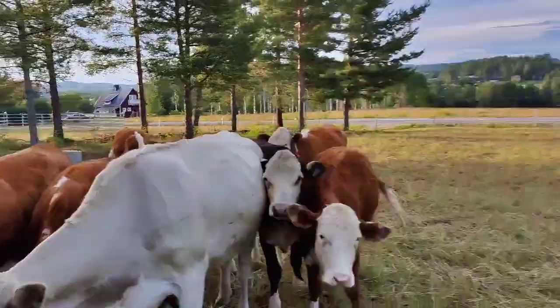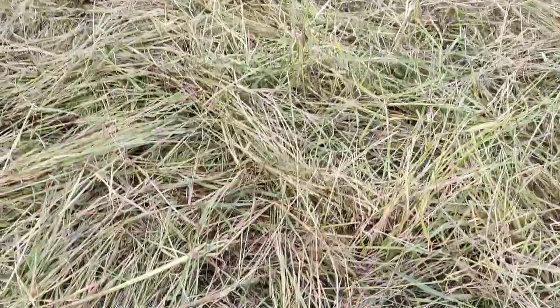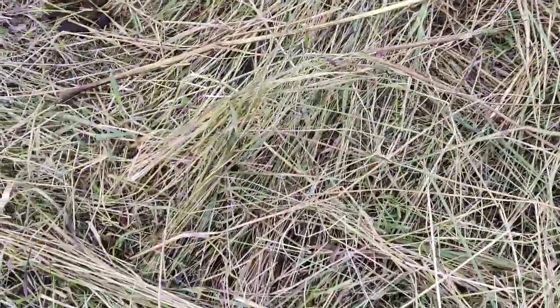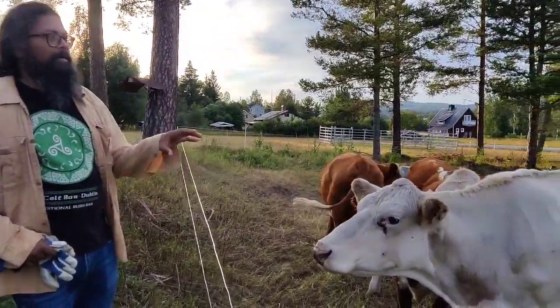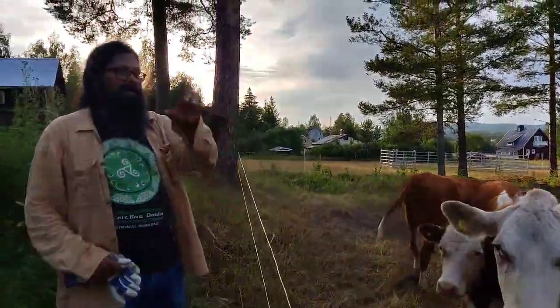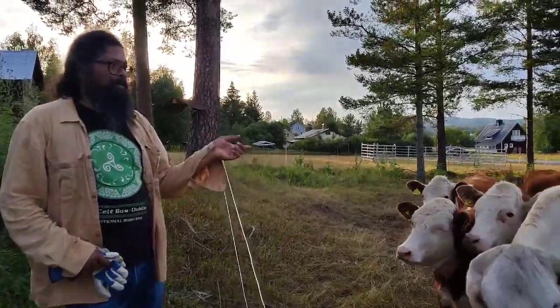Now they're going to move over there. It's very trampled with a lot of grass left. Unfortunately we didn't take a video of the plant community diversity here, but we have for the second quadrant of the second polygon of the field.